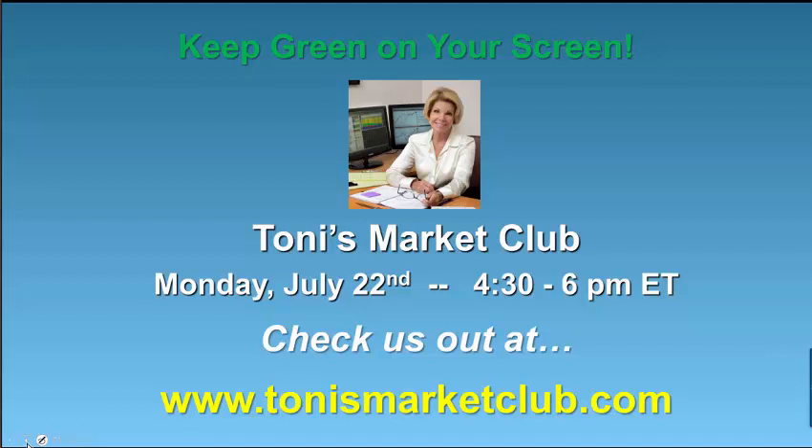For the coming week's economic reports: remember, we are in the belly of second quarter earnings season and hundreds of companies will be reporting each day. Economic report-wise, on Tuesday we have the Case-Shiller Real Estate Index, Consumer Confidence, and New Home Sales. Wednesday brings Durable Orders, Pending Home Sales, Crude Inventories, and the all-important FOMC rate decision at 2 PM. Thursday we have Jobless Claims and Natural Gas Inventories. Friday brings GDP, Chicago PMI, and Michigan Sentiment.